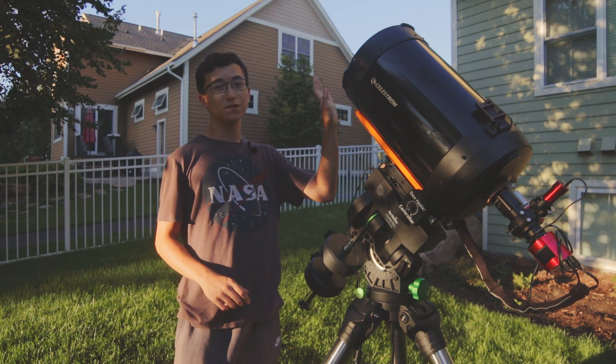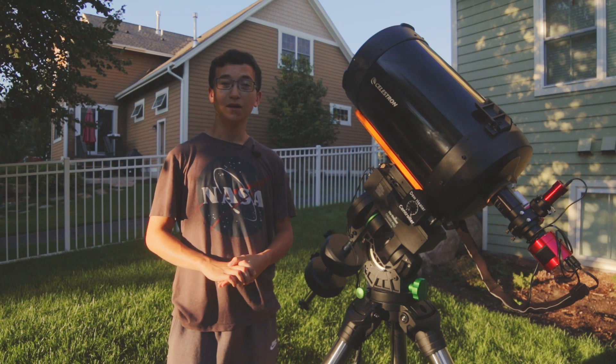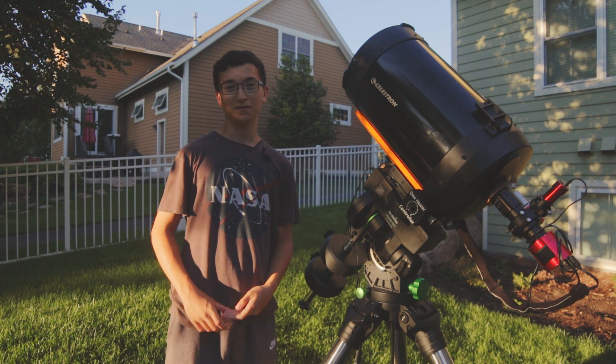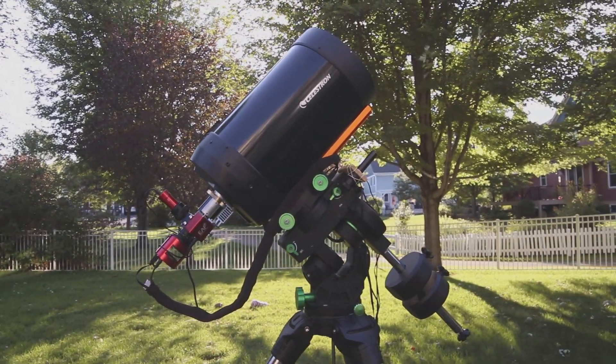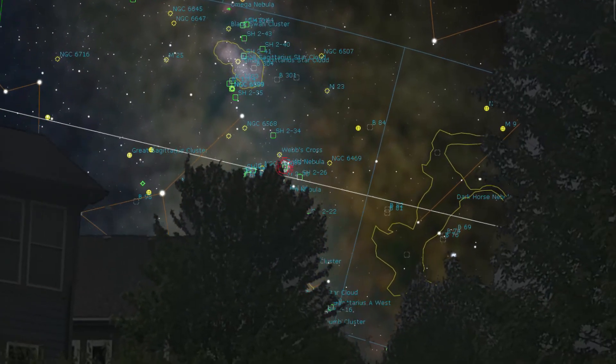My name is Noah, and tonight I'm going to be using my Schmidt-Cassegrain telescope to get an up-close view of the Trifid Nebula under this beautiful, crystal-clear, moonless August night. For why I'm not set up in my usual spot in the backyard, essentially the Trifid Nebula is just too low on my horizon, and I have a lot of obstructions to the south.